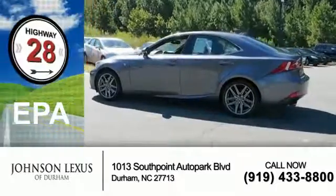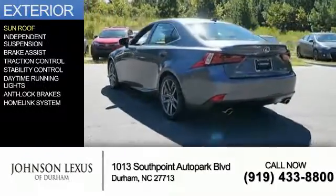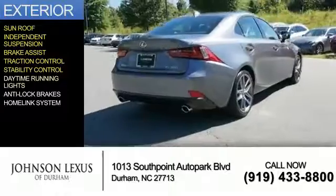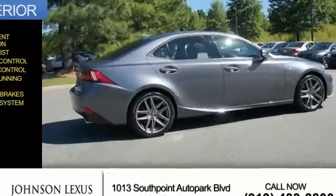Great fuel efficiency saves you money by requiring fewer trips to the gas station. The features include a sunroof, independent suspension, brake assist, traction control, stability control, daytime running lights, anti-lock brakes, and a home link system.